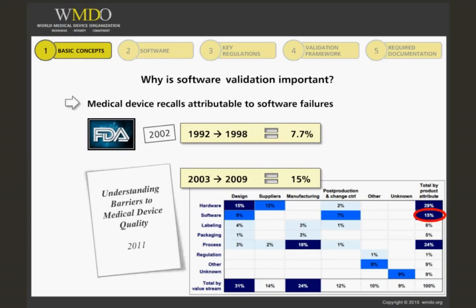Also, this number does not include recalls linked to the incorrect use of software during manufacturing, labeling, or design of mechanical devices. Similar trends can be observed among product recalls issued in Europe and the rest of the world, leading to increasingly strict regulations requiring software validation.